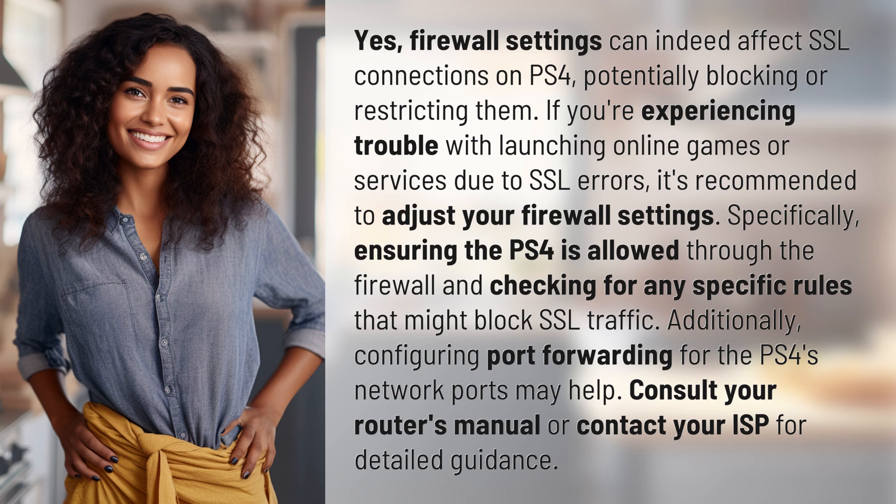Additionally, configuring port forwarding for the PS4's network ports may help. Consult your router's manual or contact your ISP for detailed guidance.